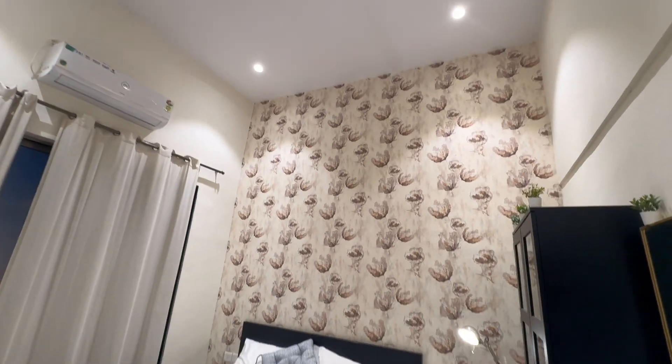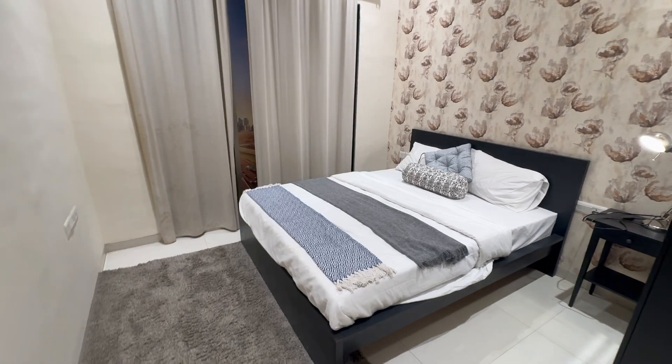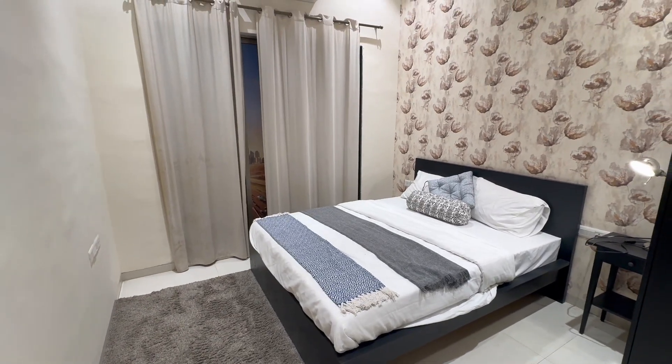A very good construction coming up in Chembur at a very reasonable price. For complete details, please check the description box below and subscribe to my channel.